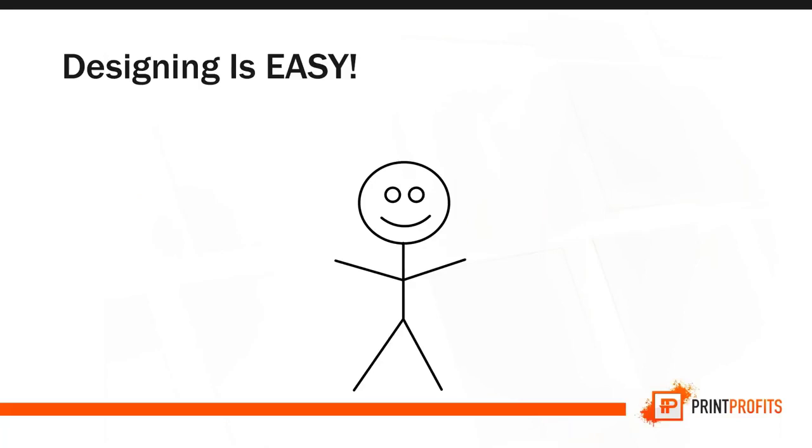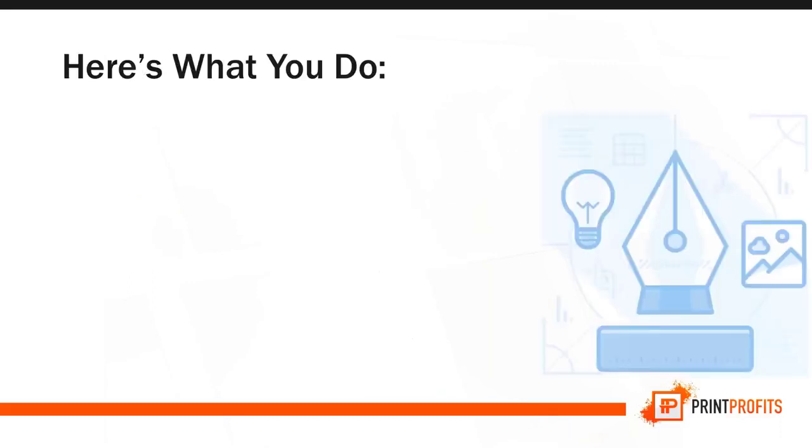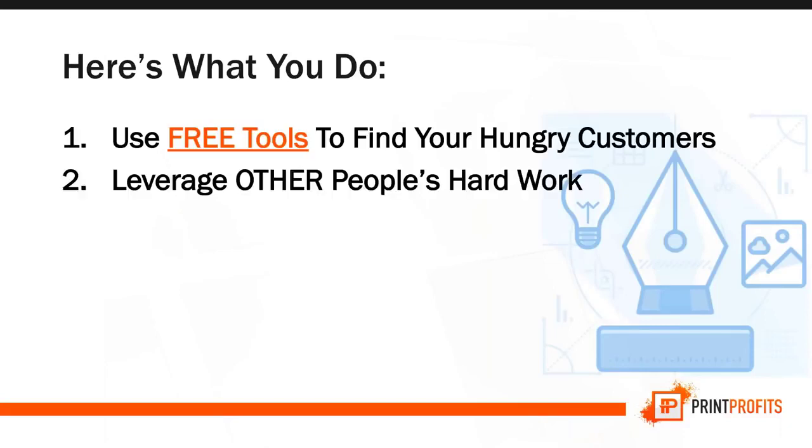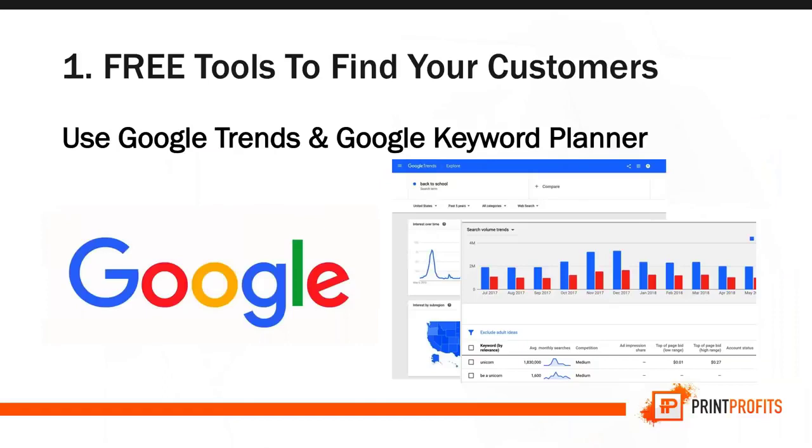Let's dive into step one, which is design. A lot of people wonder — Michael, I don't know how to design. Design is actually easy. You don't even need to know how to draw a stickman. You want to use free tools to find your hungry customers, leverage other people's hard work ethically, and find cheap designers to design for you. That's it.